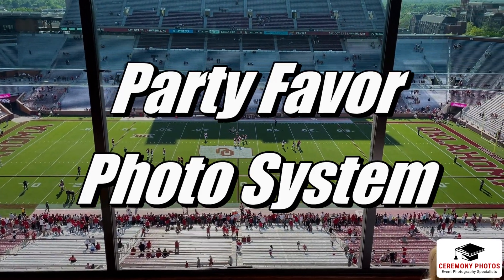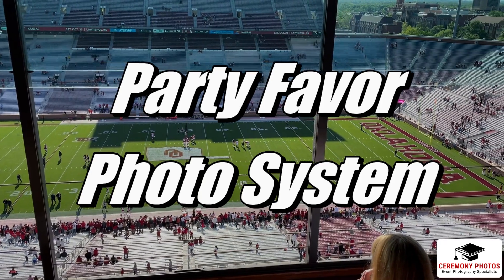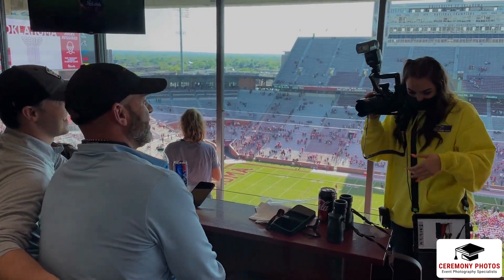Welcome to our Party Favor photo system demonstration. First, the photographer takes the photo.